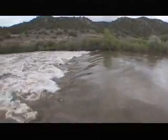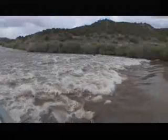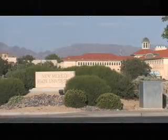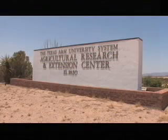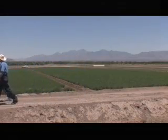The demands for water from the Big River in the southwestern United States are increasing. As agriculture and urban areas expand, researchers from New Mexico State University and Texas A&M are using the USDA-funded Rio Grande Basin Initiative to respond to challenges.